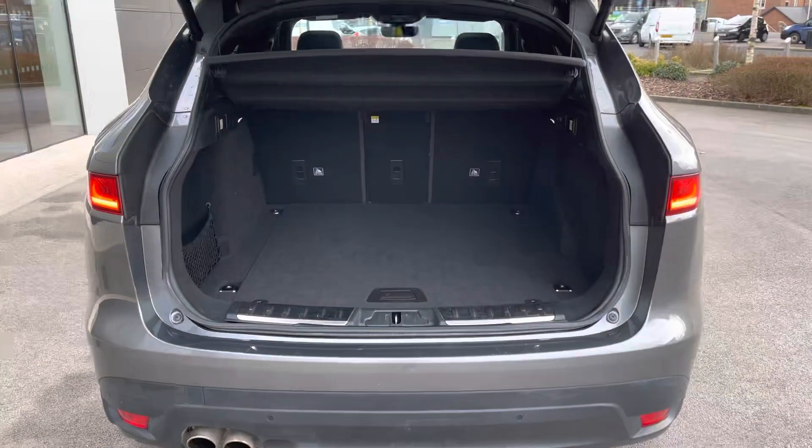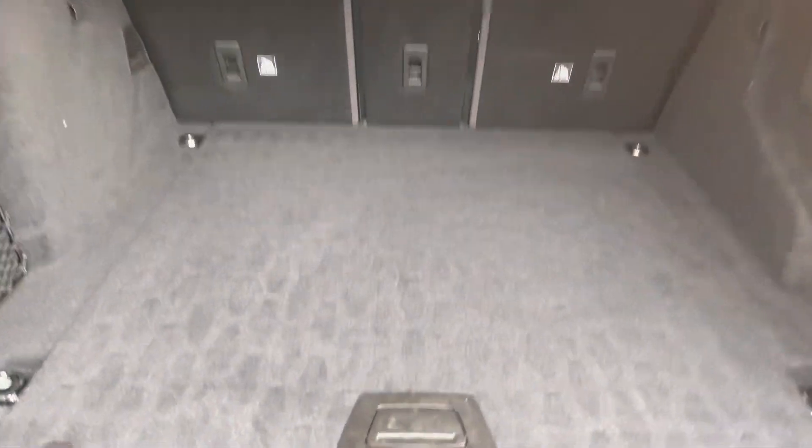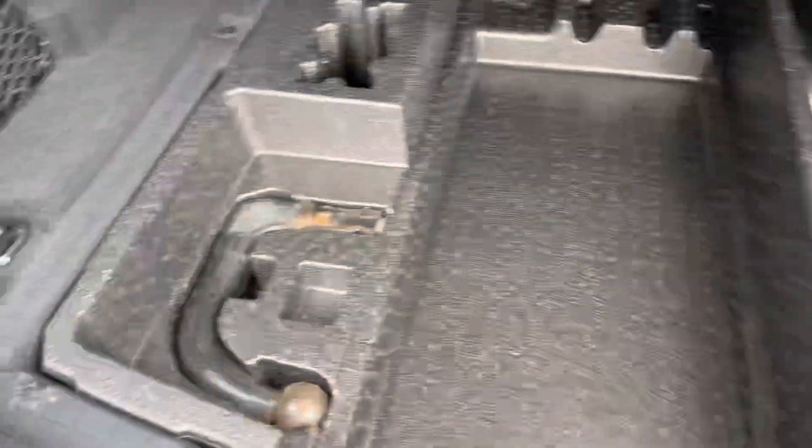For added convenience, a power operated tailgate will reveal a very large load area ideal for supermarket shopping or holidays away, and there's even additional storage underneath with a tow bar as well.